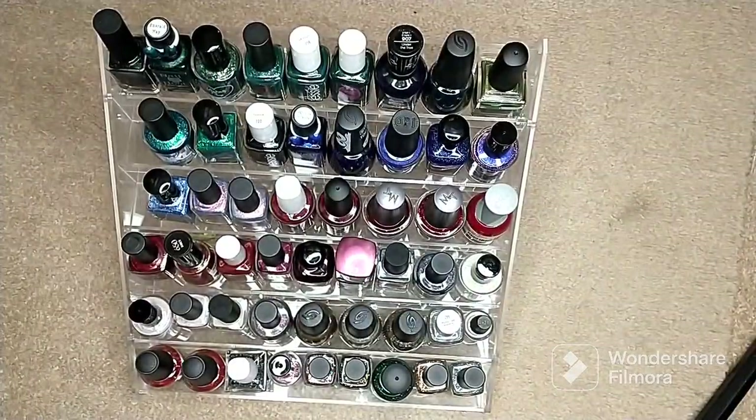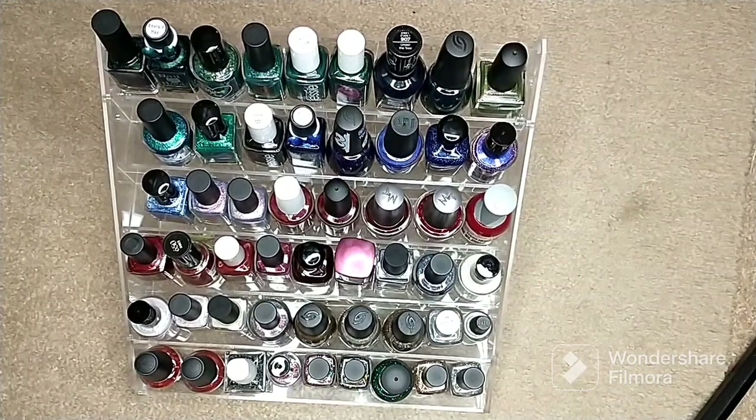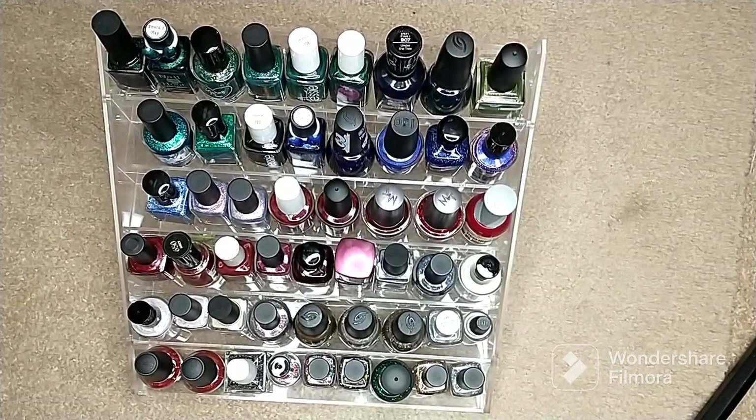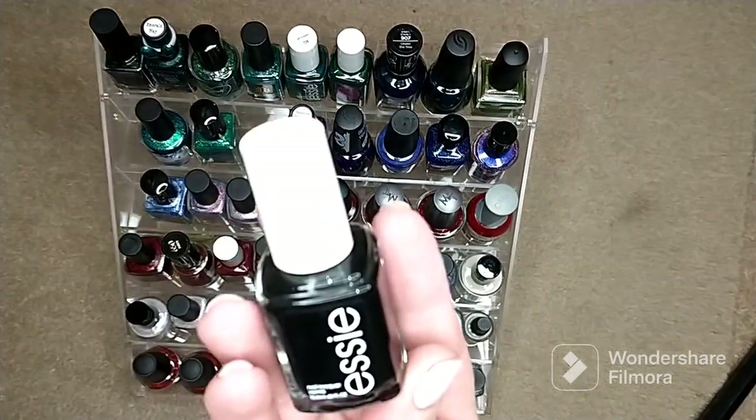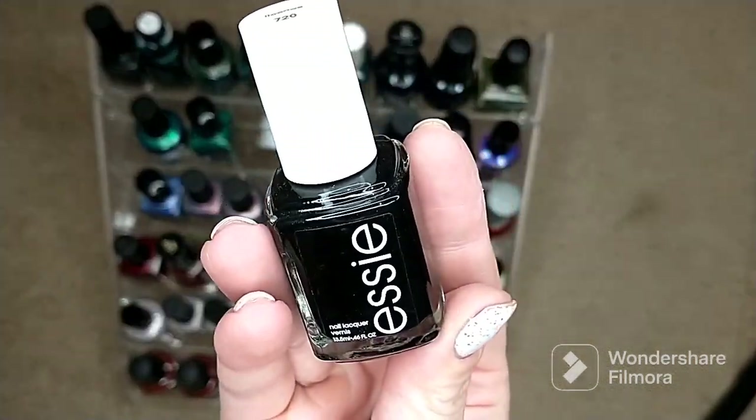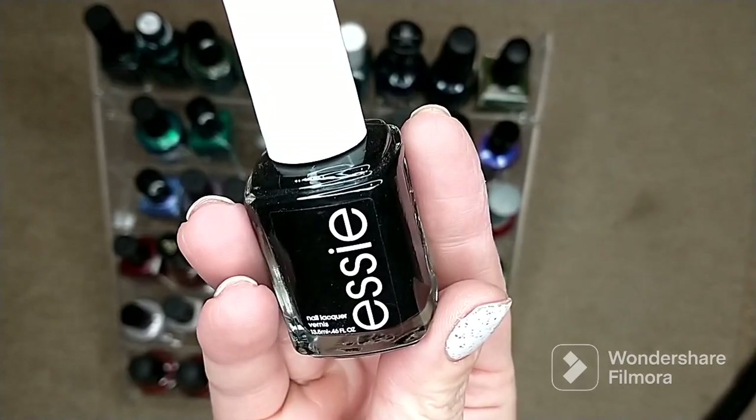I decided to put a black polish on here just in case I decide to do nail art, and I went with Essie's 'Licorice.' It is a basic black cream with a very nice formula.